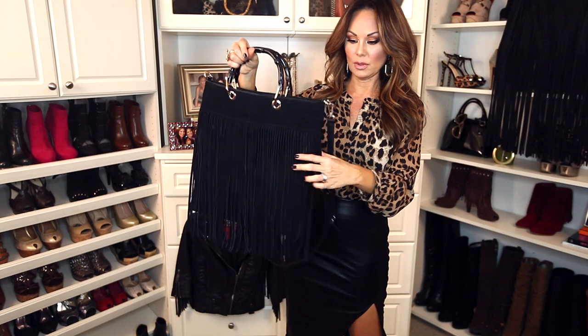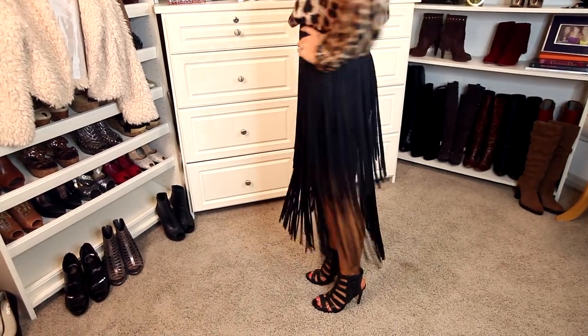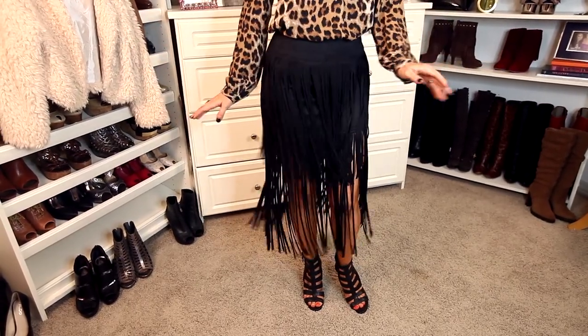I saved the best for last — fringe anything. You know I am a fringe fanatic, so I am super stoked that fringe is here to stay and is super hot for this fall season. For all of you ladies who asked how to incorporate fall items in Florida, Texas, and Arizona where it's just too hot — this is the perfect way to do it: get a fringe bag. This one has been my baby all year. I got it at Sam Moon — it's real suede with faux leather, and it is incredible.